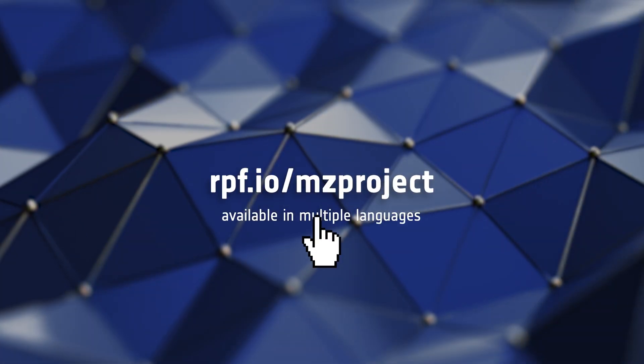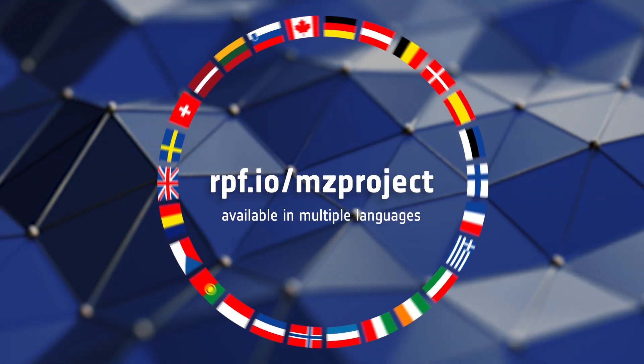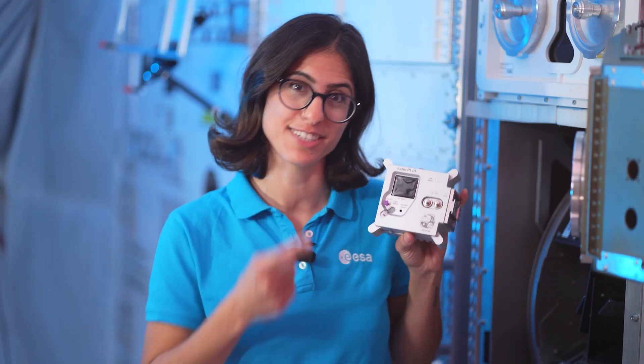For full instructions on how to include a name in your Mission Zero submission, please refer to the Mission Zero project guide at the displayed address. We're looking forward to receiving your programs, and thanks for helping us out.